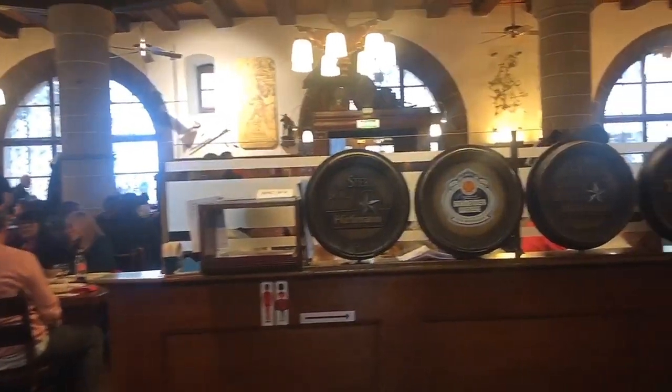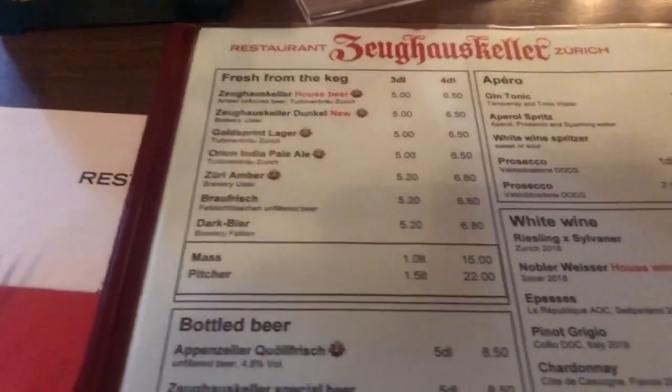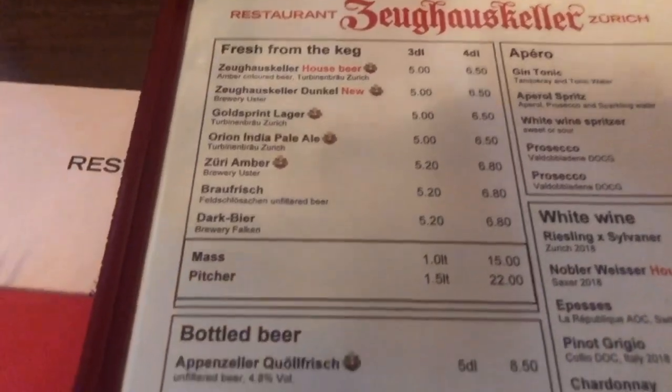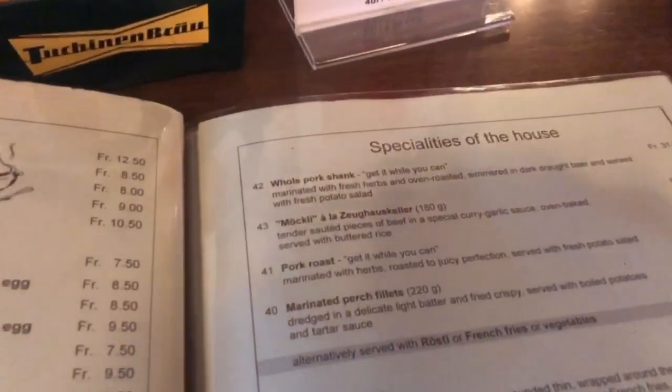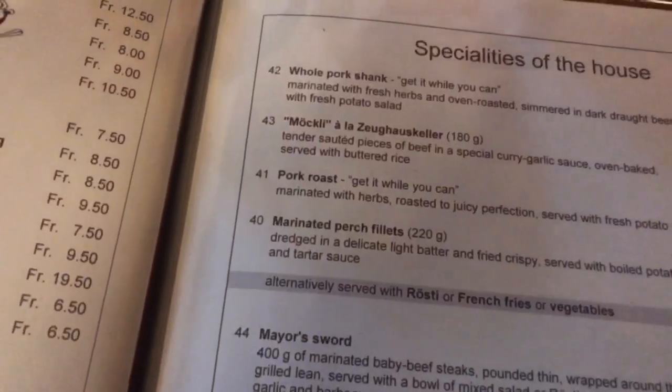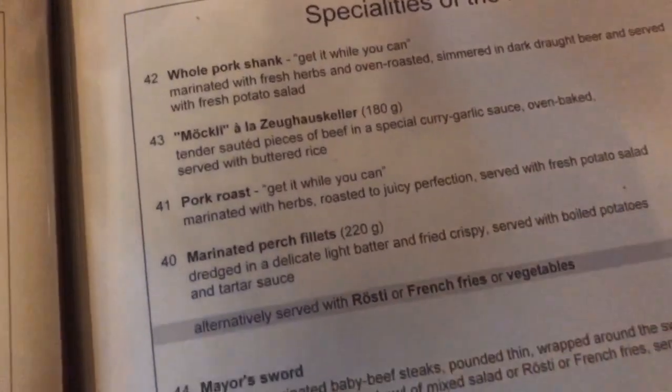Well, Switzerland has more to offer than Swiss cheese and Swiss chocolate. But yes, it's awesome. But if you are visiting Zurich, you have to try Zürich Geschnetzeltes. The name itself has the word Zurich, so it's a speciality from Zurich.